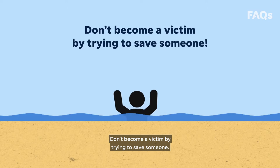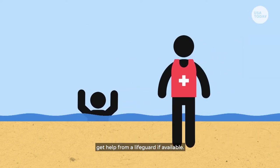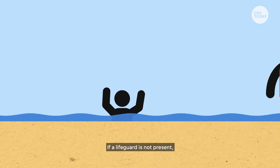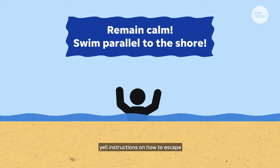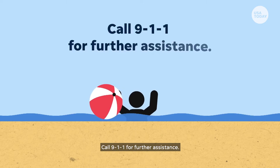Don't become a victim by trying to save someone. If you see someone caught in a rip current, get help from a lifeguard if available. If a lifeguard is not present, yell instructions on how to escape and throw something that floats. Call 911 for further assistance.